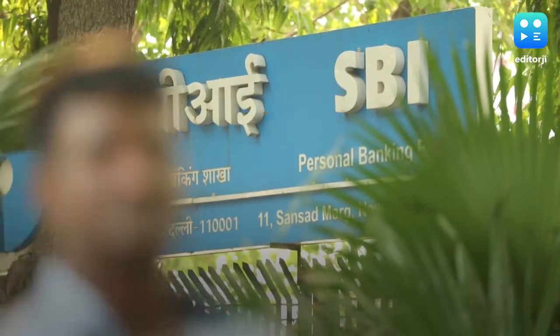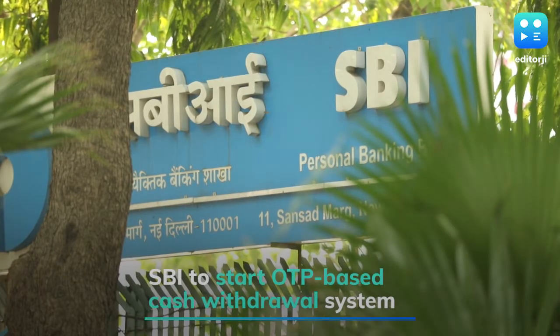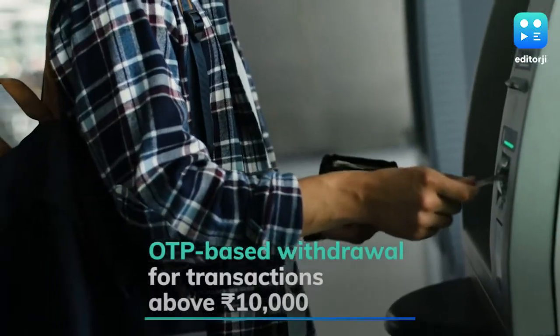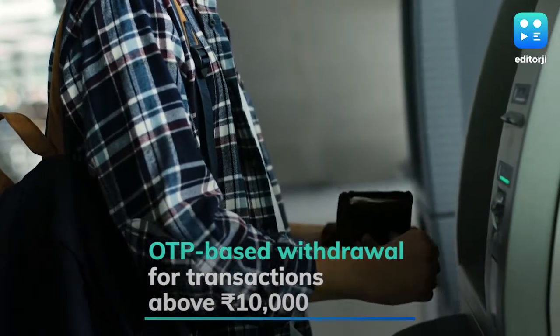If you have a State Bank of India ATM card, you might require an OTP or one-time password to withdraw cash. With effect from January 1st, SBI has introduced OTP-based ATM withdrawal for transactions above Rs 10,000 between 8am to 8pm.